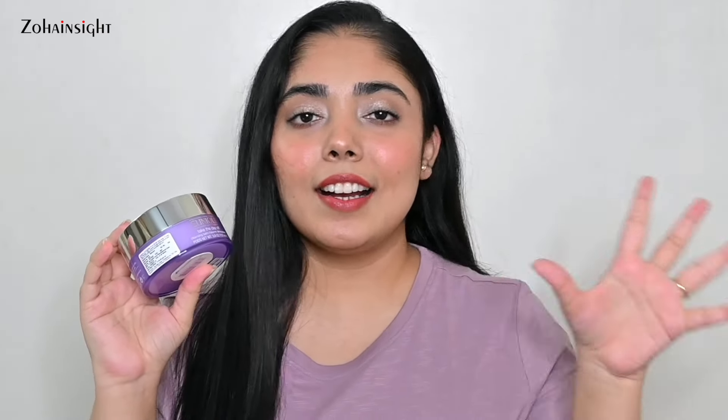Not every cleansing balm suits me perfectly but this one does. It also comes in a miniature size, so you can keep an eye on Nykaa or Tira and shop whenever you get a great deal. At first I got the miniature size and fell in love with it. This is my mom's favourite as well — it actually takes the day off, it's just perfection. It's priced at 3,700 rupees for 125ml and I got 20-25% off.